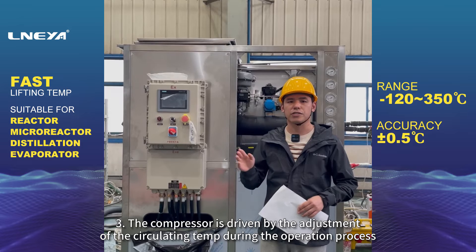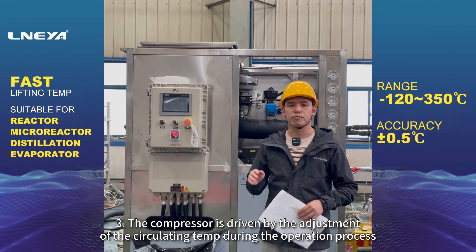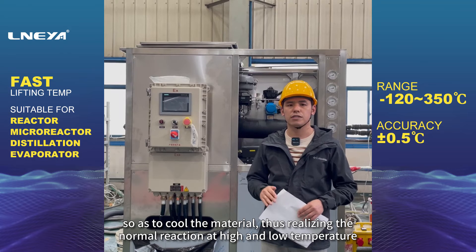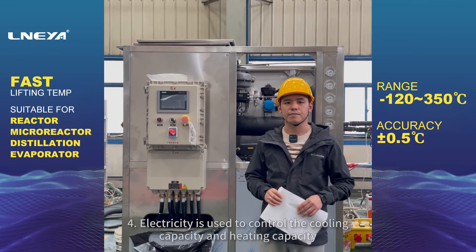3. The compressor is driven by the adjustment of the circulating temperature during the operation process, so as to cool the material, thus realizing the normal reaction at high and low temperature.